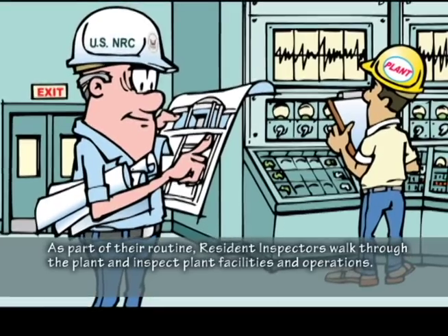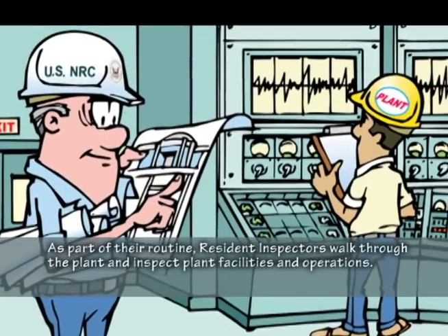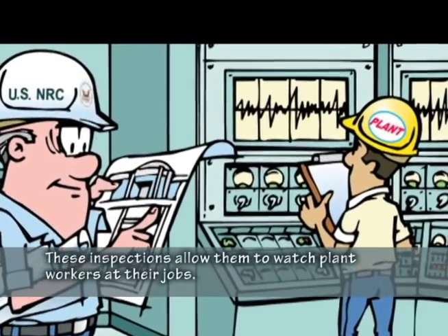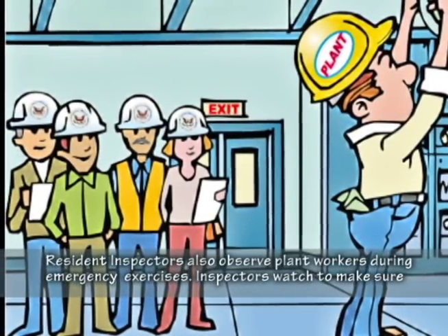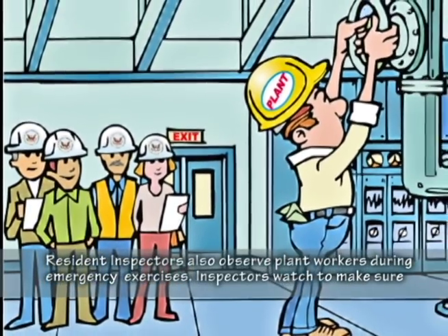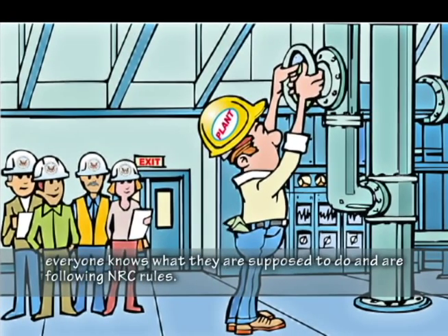As part of the routine, resident inspectors walk through the plant and inspect plant facilities and operations. These inspections allow them to watch plant workers at their jobs. Resident inspectors also observe plant workers during emergency exercises, watching to make sure everyone knows what they are supposed to do and are following NRC rules.